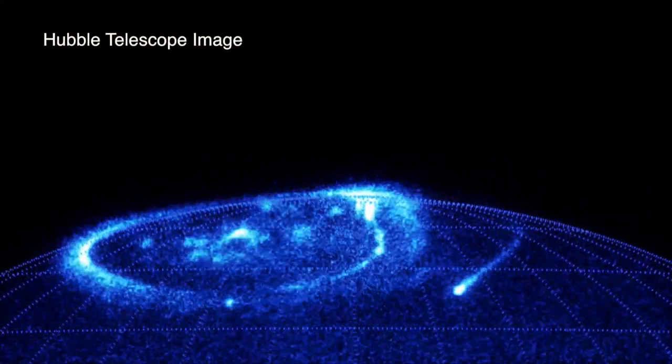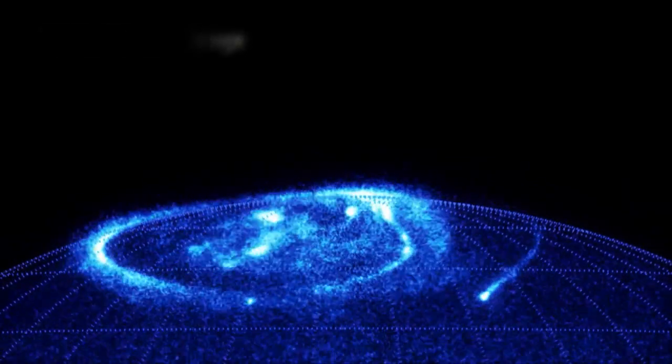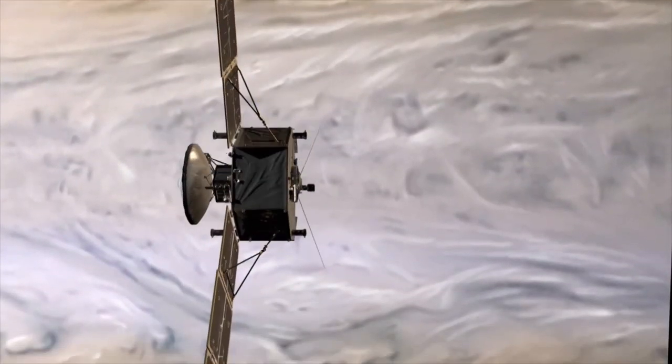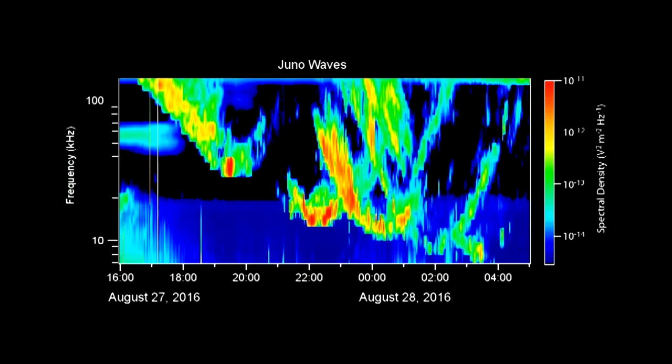And while the presence of auroras was already confirmed by the Hubble telescope, Juno has provided the first-ever look at the southern auroras. And did you know Jupiter can talk? The craft was able to identify radio and plasma waves transmitting from the auroras, allowing us to listen to Jupiter's siren call.